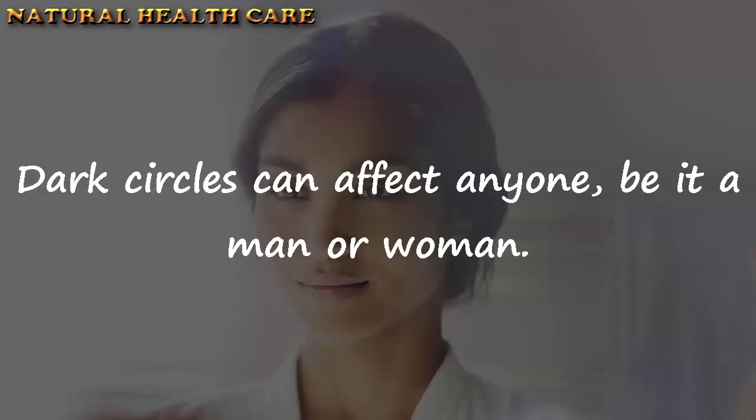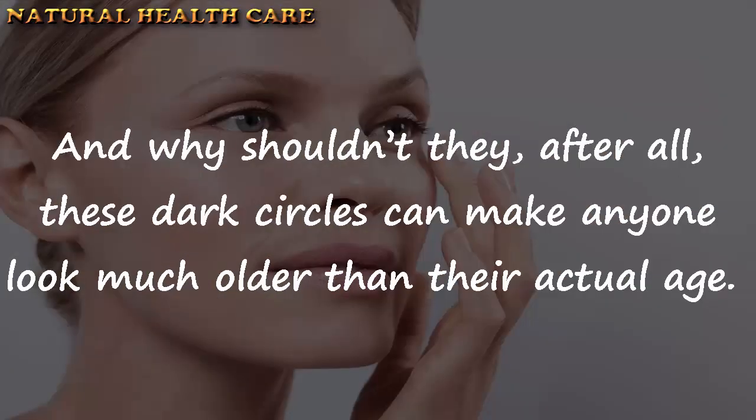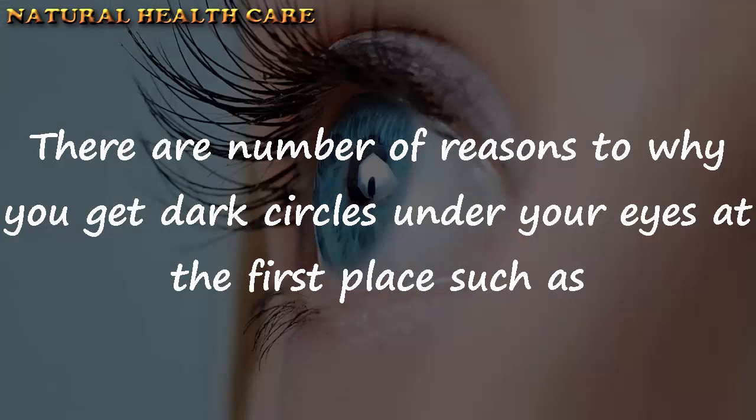Dark circles can affect anyone, be it a man or woman. Even the most stunning ladies often have to seek help of concealers and makeup to cover up those dark circles under their eyes. After all, these dark circles can make anyone look much older than their actual age.